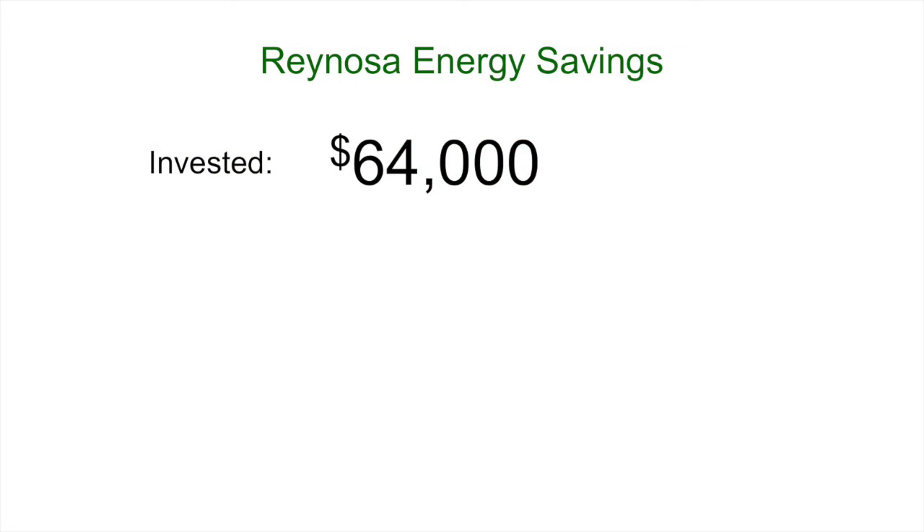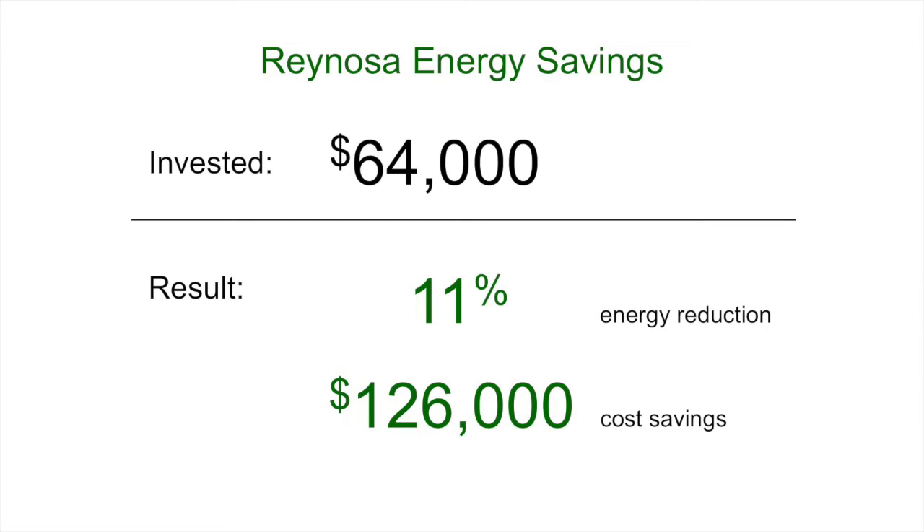With one project, we made a $64,000 investment in a refrigerant oil additive at our Reynolds facility to reduce friction, which resulted in an 11% energy reduction and $126,000 in savings. Looking ahead, life sciences will concentrate on LED lighting upgrades, water reduction projects, and metering and building maintenance system installations to better determine where we need to direct future efforts.